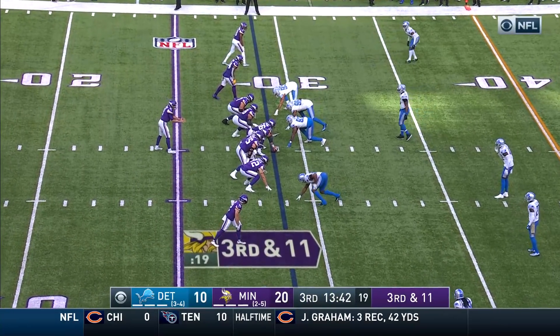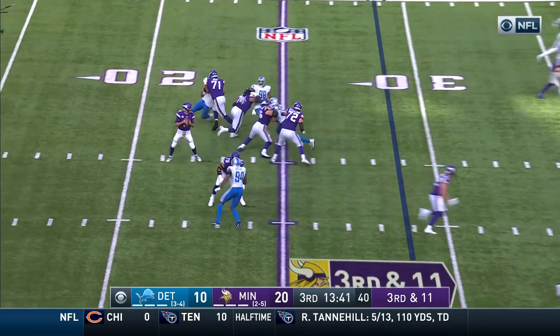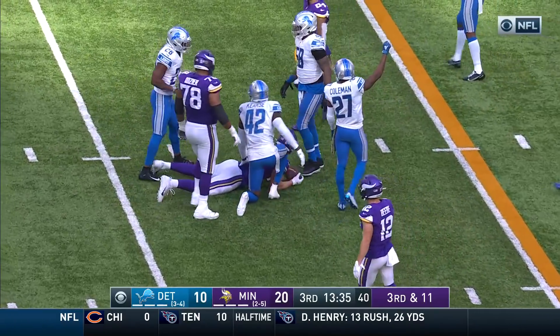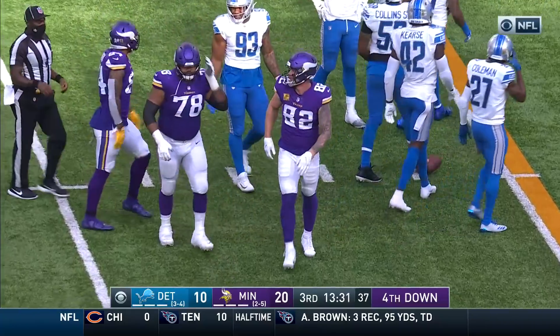Third and QBR, 22nd in completion percentage. Third and 11. Block by Dozier, Bradbury with the block inside — he's got his receiver, Rudolph, the tight end. Gain of eight on third and 11.